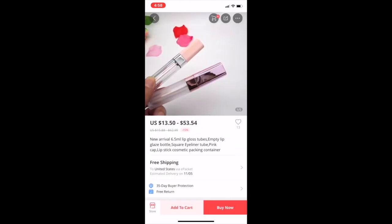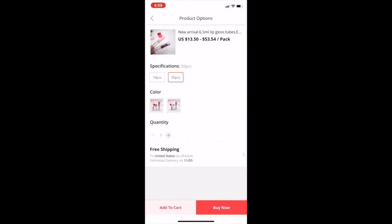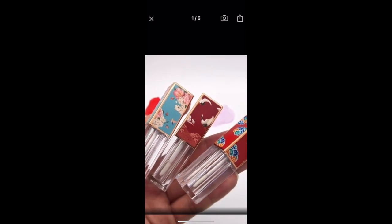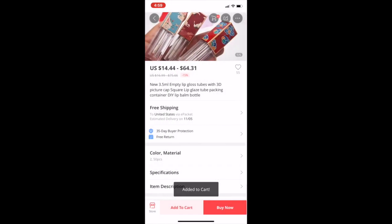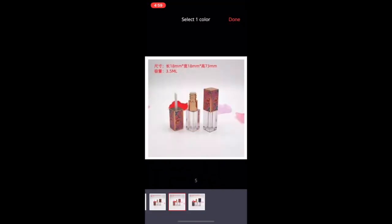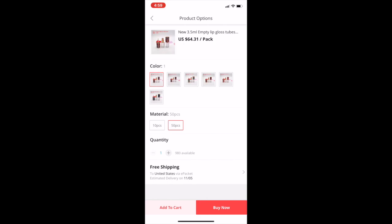Wow, these are pretty! These are cute — I haven't seen these before. They're 6.5 ml and for 50 it's $53, and 10 for $13 — kind of high. What is this? Flowers, birds, and more flowers — these are cute though. This is definitely my favorite design; I've never seen this before. They are 3.5 ml and for 50 it's $64, same price for every single color. That's way too high, but it is what it is.